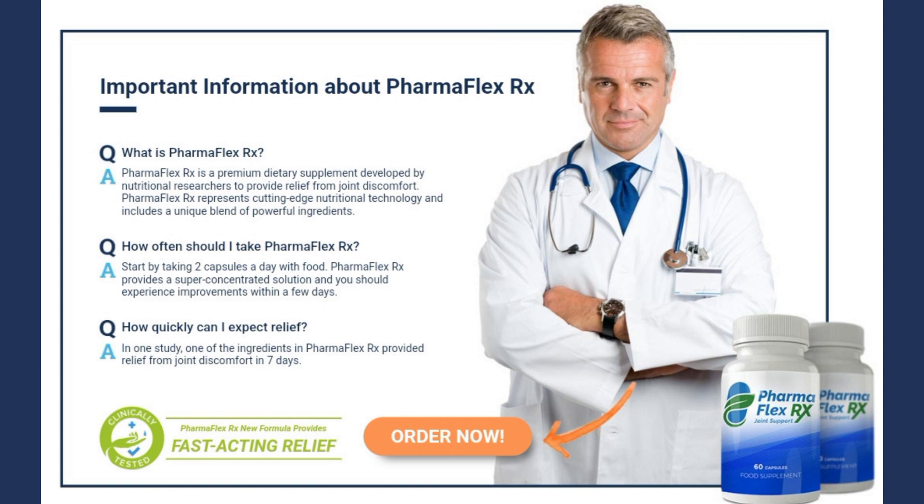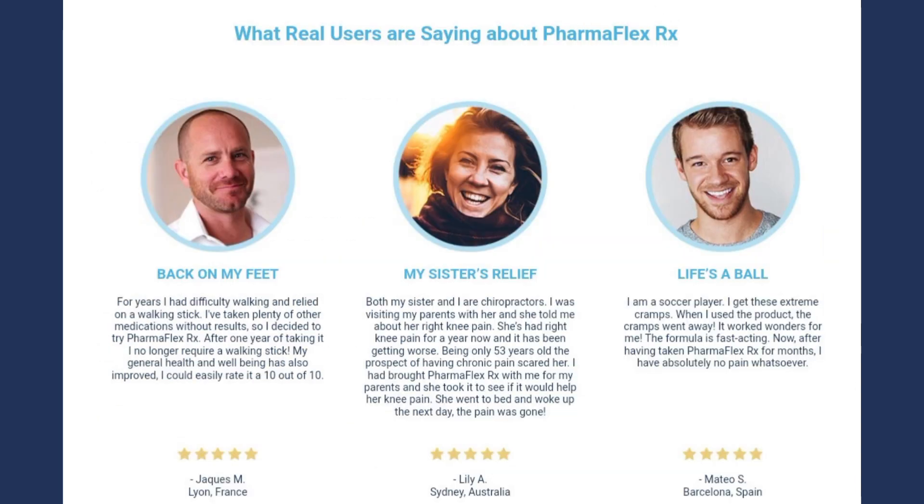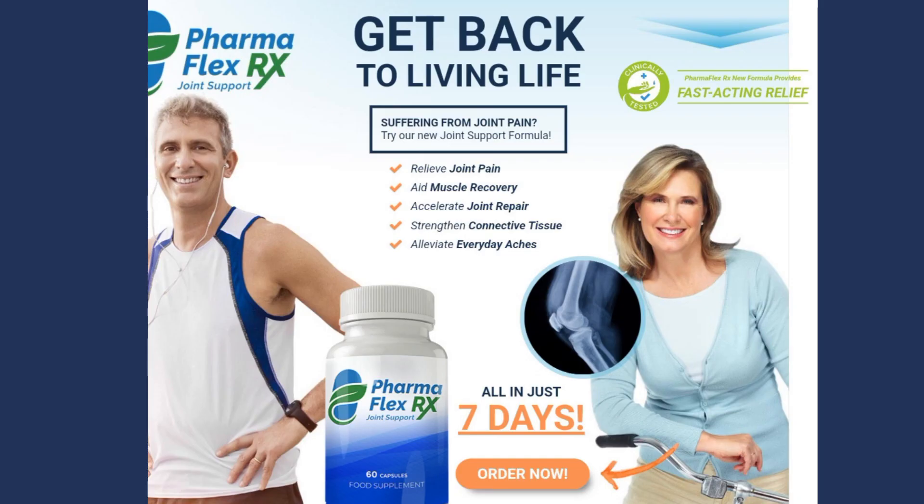In short, PharmaFlex RX is the ideal choice for those looking for a safe and effective solution for joint pain, providing quick relief without unwanted side effects. Enjoy the benefits of PharmaFlex RX today and get back to living an active, pain-free life.